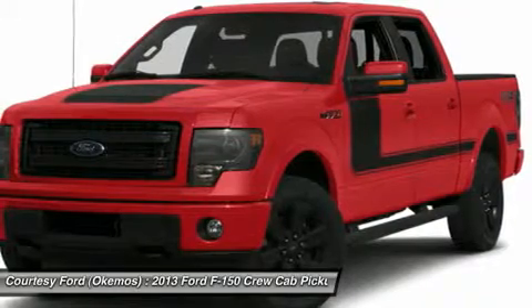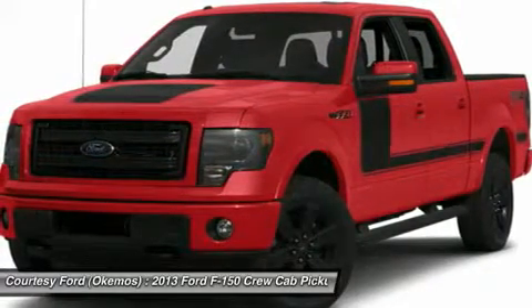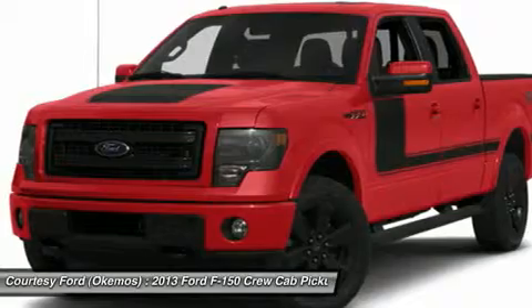HomeLink, 20-inch chrome clad wheels, Power Driver Seat, Trailer Tow Package, Trailer Brake Controller, Tailgate Step, Power Adjustable Pedals, Entry Keypad, and Chrome Step Bars.